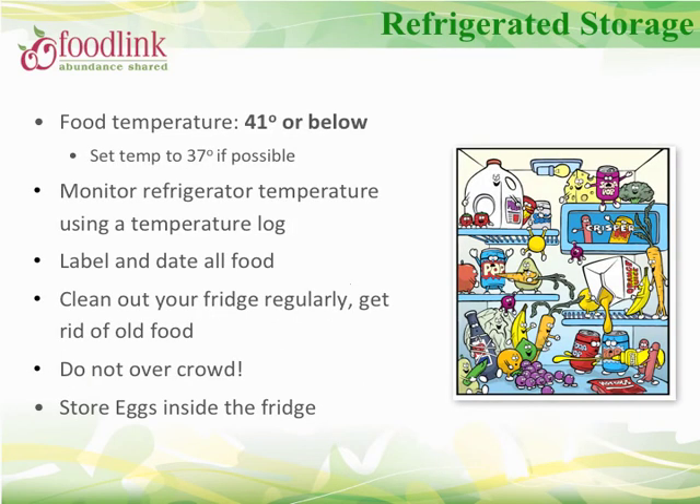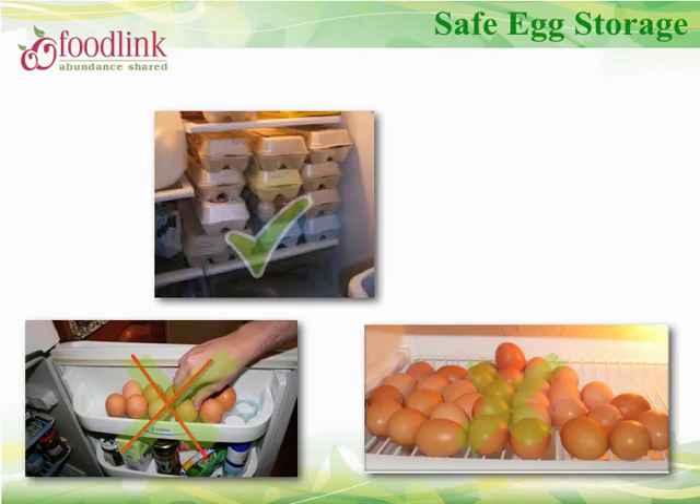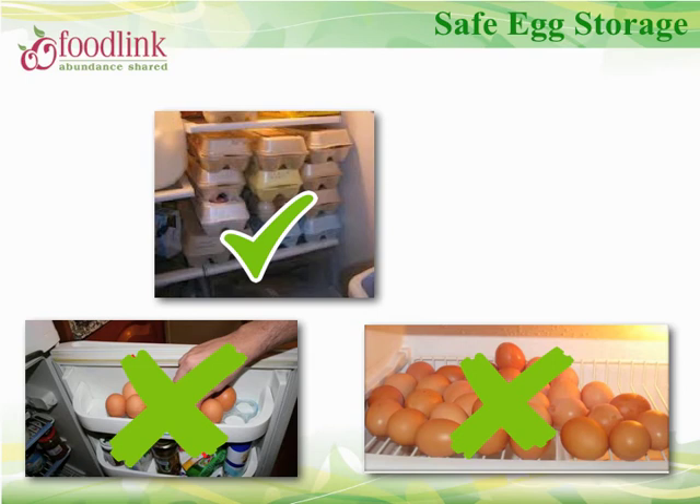Refrigerators should maintain a temperature of 41°F or lower for safe storage of cold items. Monitor and record refrigerator temperature in a temperature log. Label and date all food and clean out the fridge regularly to ensure proper rotation. Do not overcrowd refrigerators — allow proper air circulation to maintain a safe temperature. Eggs should be stored inside the refrigerator; to avoid breakage and possible contamination, never store them inside the door or loose outside their container.